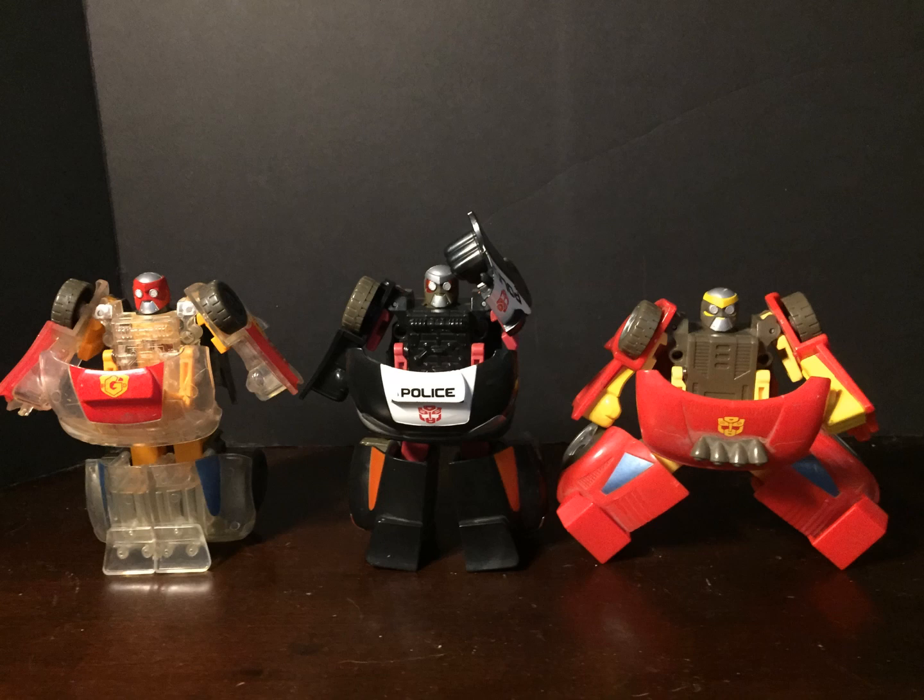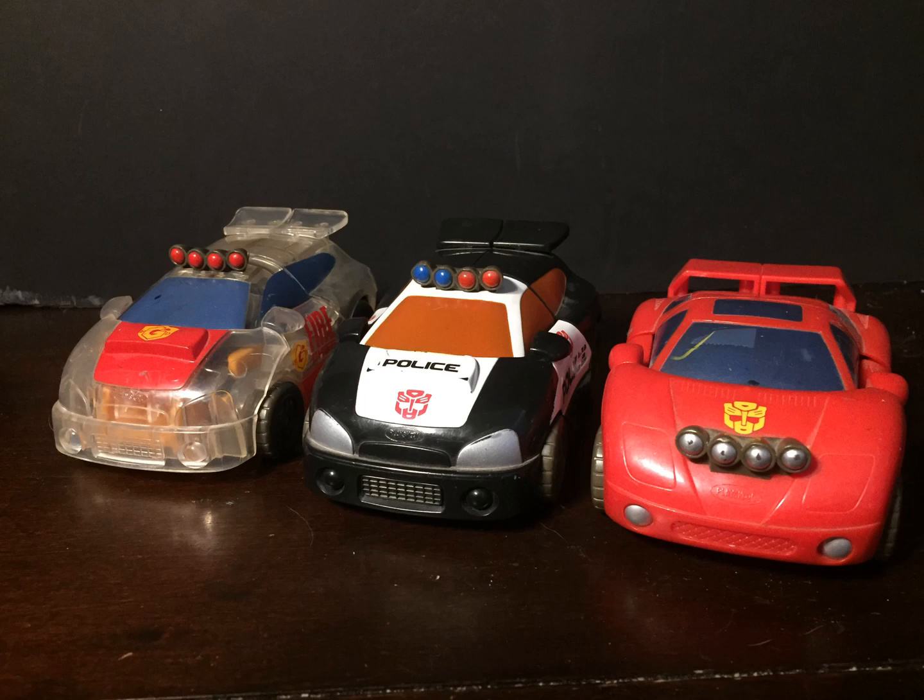And finally, the oldest of my reboot Gobots: Speedbot, who has ever so slightly different molding, having a light bar on his stomach in robot mode and on his hood in vehicle mode. And they are chunky, rather heavy, deformed cars — Firebot being clear plastic with a red hood and blue windows, Prowbot being painted quite realistically for a police car, the standard black and white with tinted windows. He's even got his headlights painted and his roof lights painted half red, half blue. And Speedbot being all red with blue windows, though surprisingly with a yellow Autobot logo.